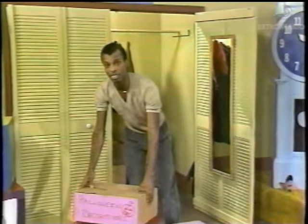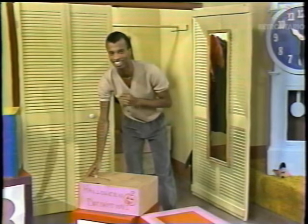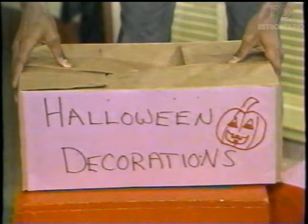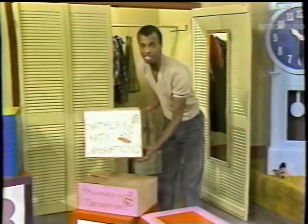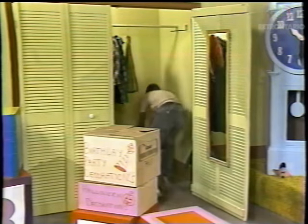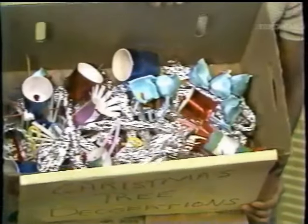Hi, I'm Dennis. We're getting ready to celebrate Christmas at the polka dot door and I'm looking for the decorations. What have we got here? Halloween decorations, birthday party decorations, Christmas tree decorations.